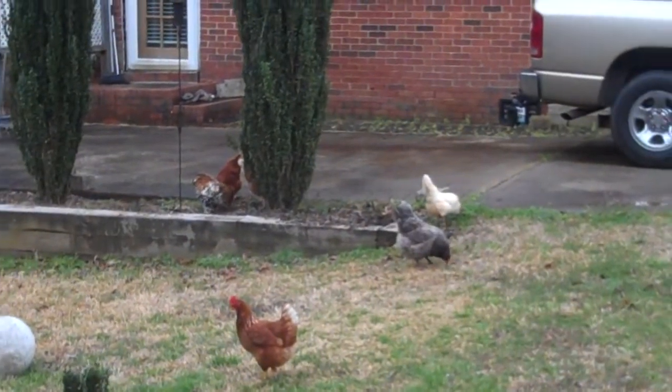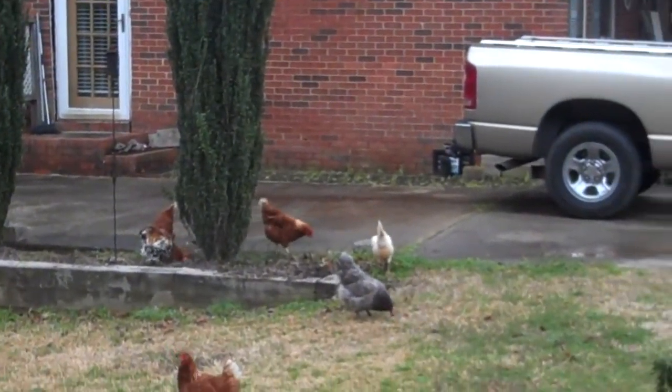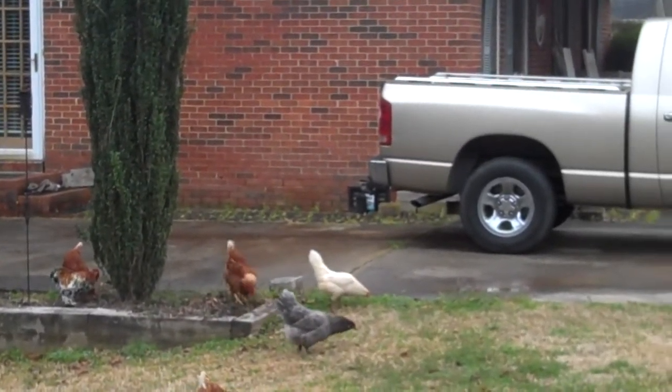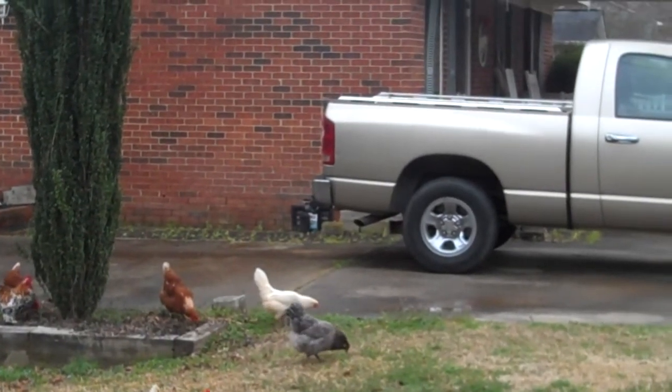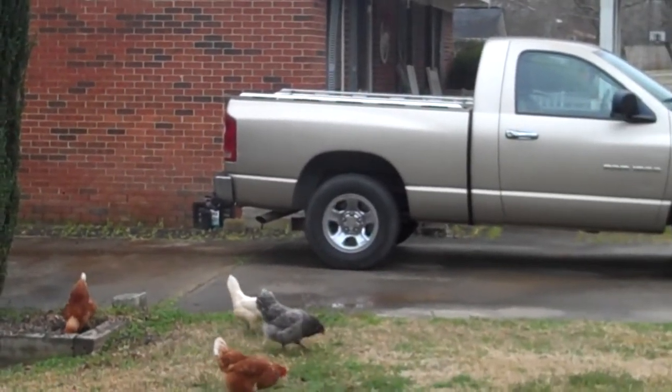He looks like he's got some kind of suit on — his feathers go all the way down his legs. He's a rooster, so I'm still trying to distinguish the hens. I think the hens have a different shape.